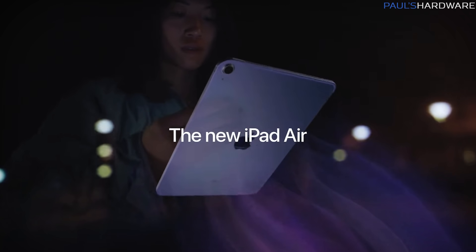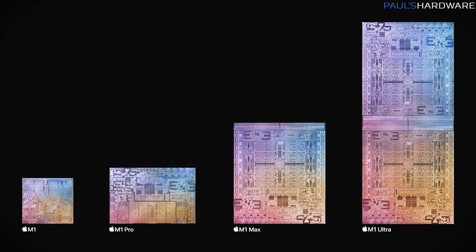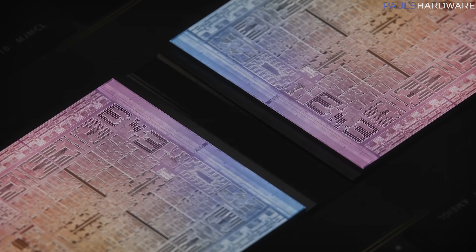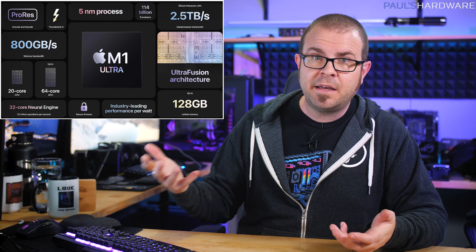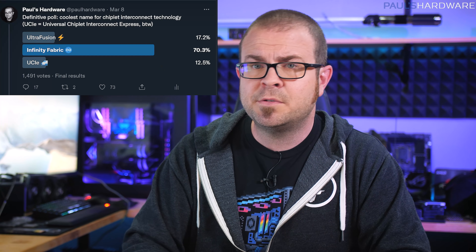And most notably the M1 Ultra — a new variant of their in-house designed SoC that marries two M1 Max chips together with an UltraFusion bridge that provides 2.5 terabytes per second of bandwidth. Think of UltraFusion as Apple's version of the infinity fabric that AMD Ryzen CPUs use to communicate between chips, but with a way less cool name.